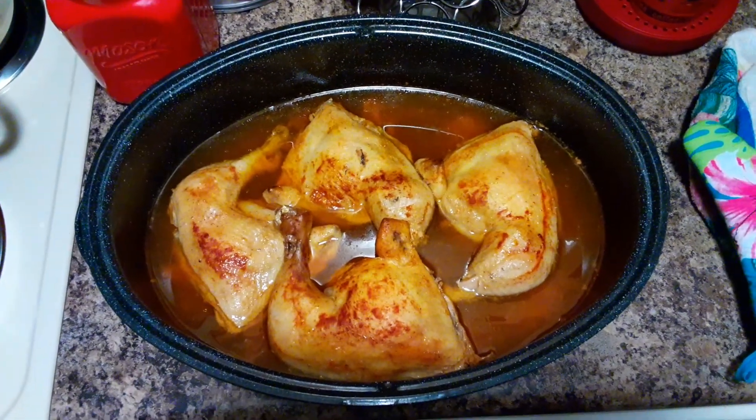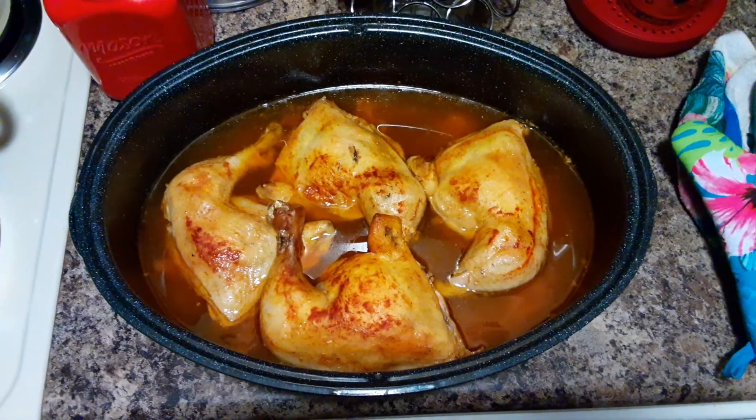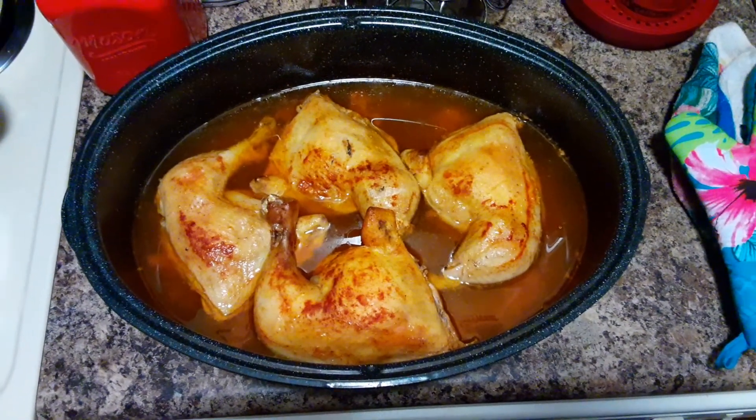This is the chicken that I made for dinner tonight. Barbecue baked chicken.